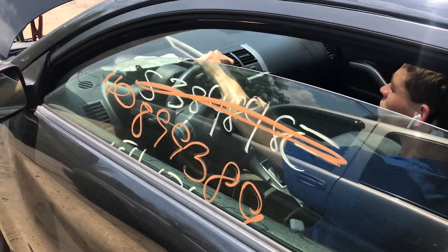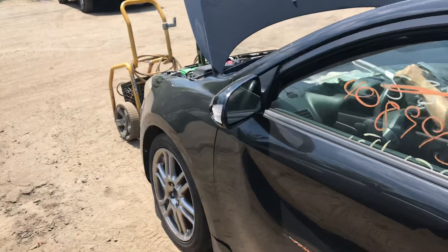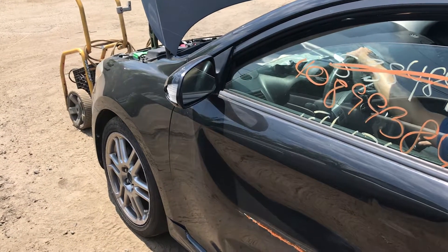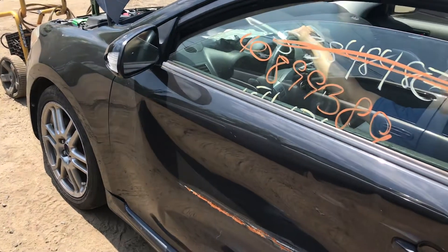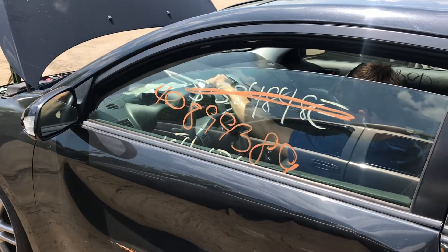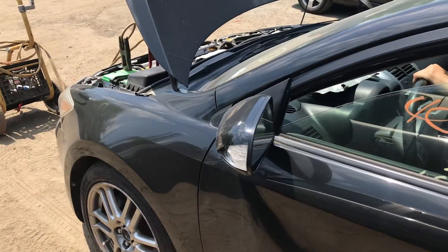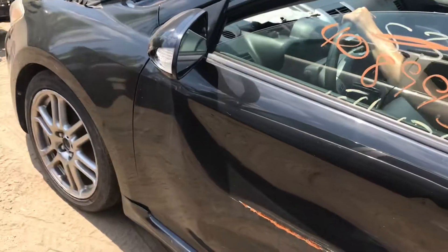The car goes forward. And it goes backwards. Jerking.